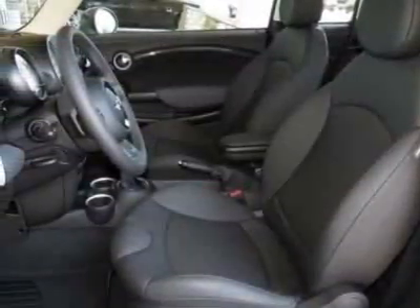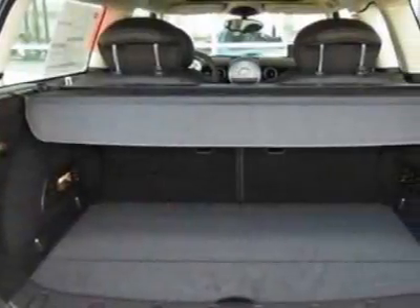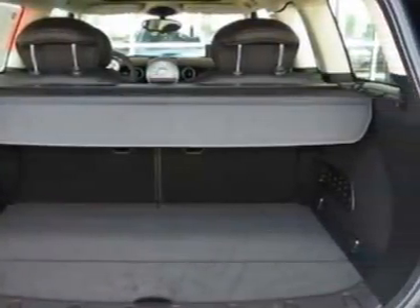This Cooper Clubman boasts a 1.6 liter inline-four engine and has a 6-speed Steptronic transmission. Additional options for this vehicle include the 6-speed automatic transmission.